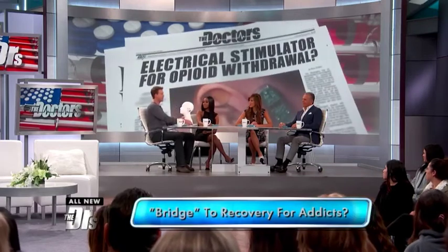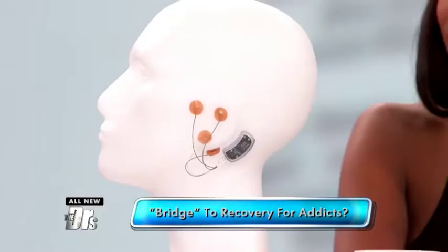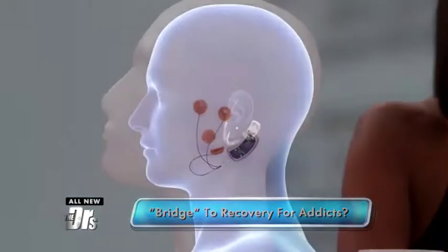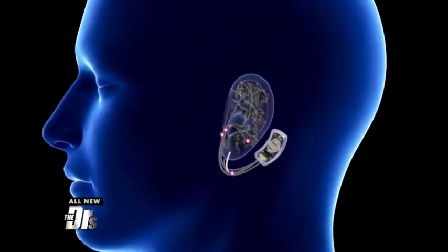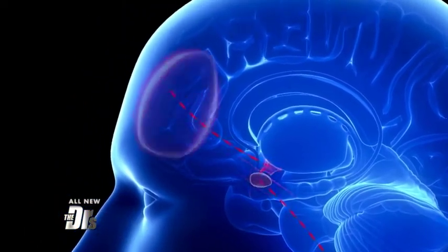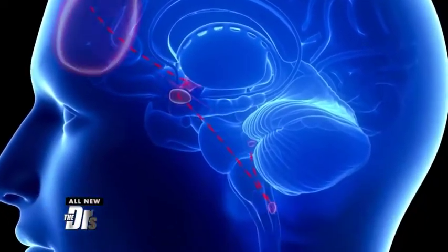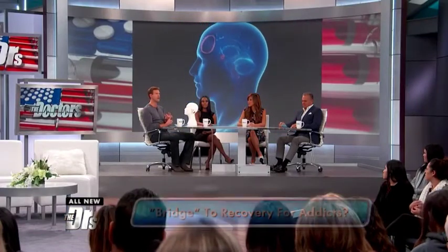What it is is a small electrical nerve stimulator placed behind the ear. That emits electrical pulses and stimulates branches of certain cranial nerves, and these stimulations help provide relief from the withdrawal symptoms you may be going through. Currently, it's only available by prescription. It's used in hospitals, community health centers, private doctors and centers that deal with addiction.